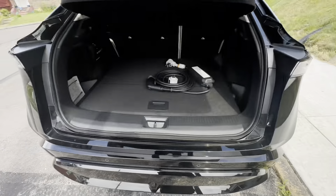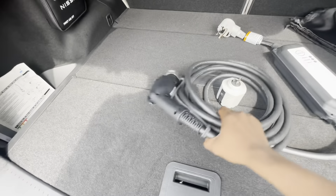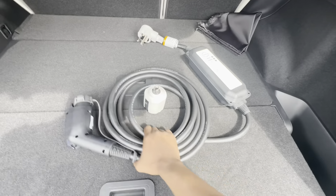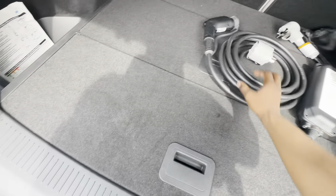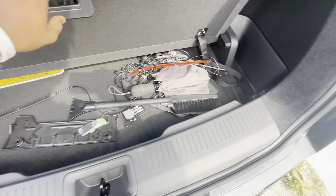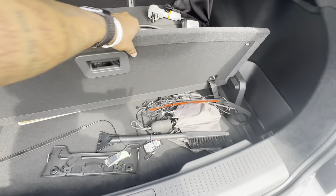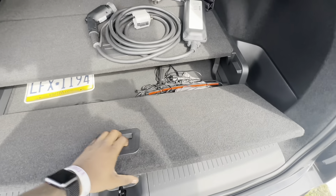I do love the trunk space, bro. That's my charger — they give you a charger to charge at home, but you also got fast chargers. I put my old stuff from my car in there, but this basically makes the trunk deeper so you got ample trunk space.